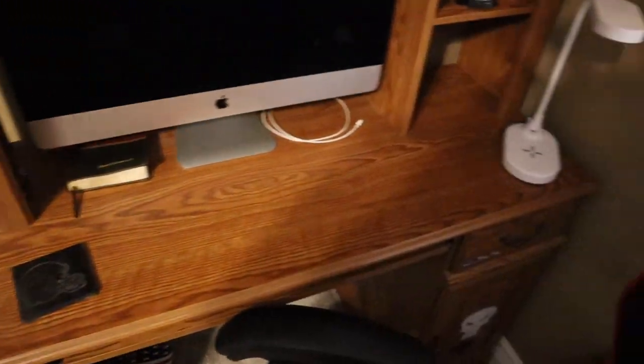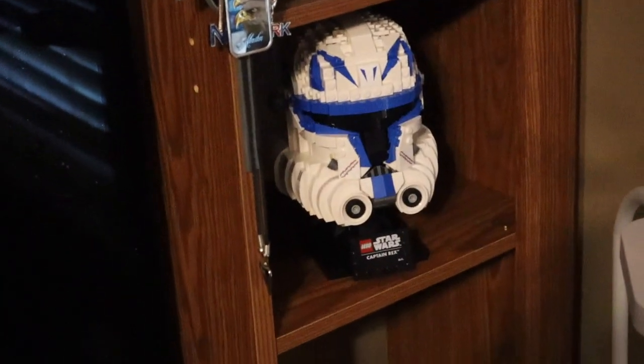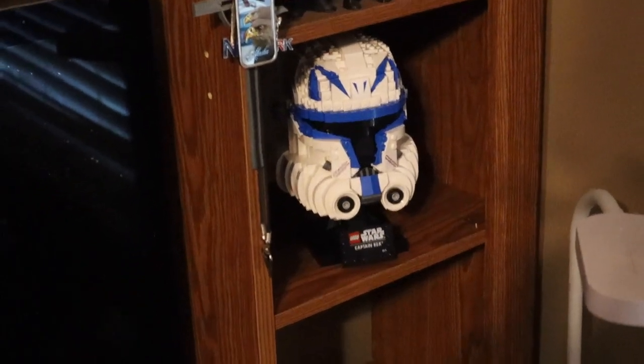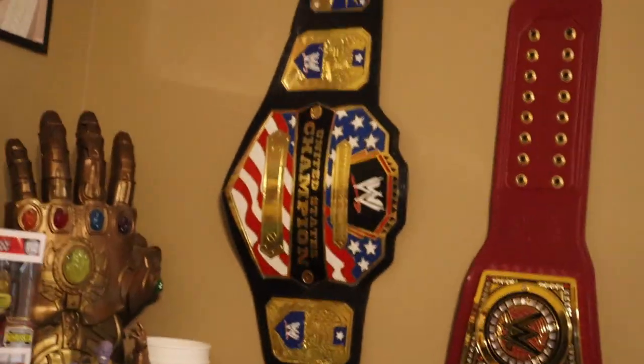Moving down, we got the iMac looking very, very gorgeous. And then some smaller shelves — we do have my classic WWE Rumblers. And then we also do have Captain Rex's helmet, my newest addition to my desk. That looks so freaking sick. I love that Lego set — that's one of my favorite Lego sets ever.